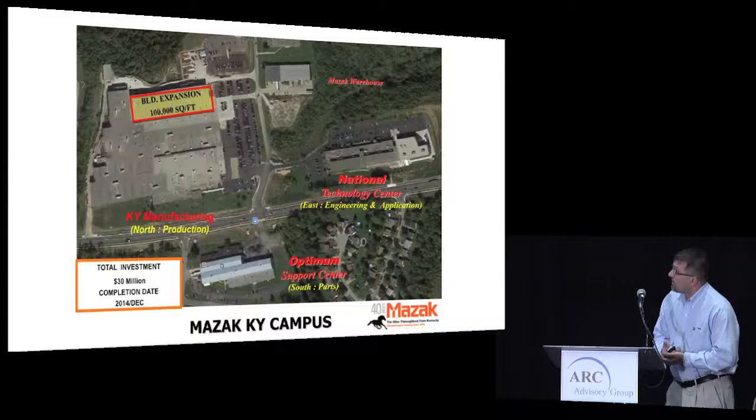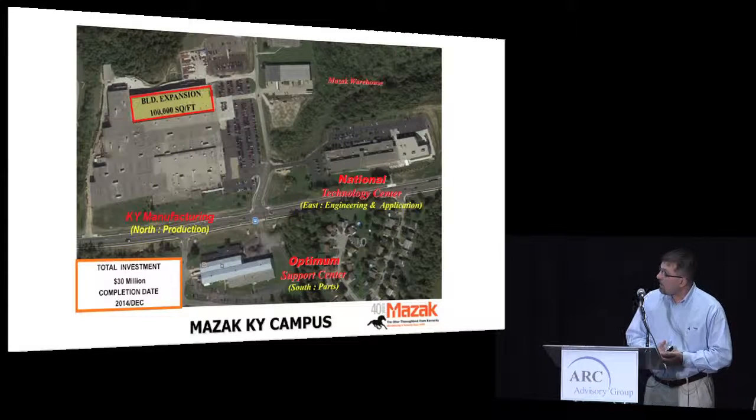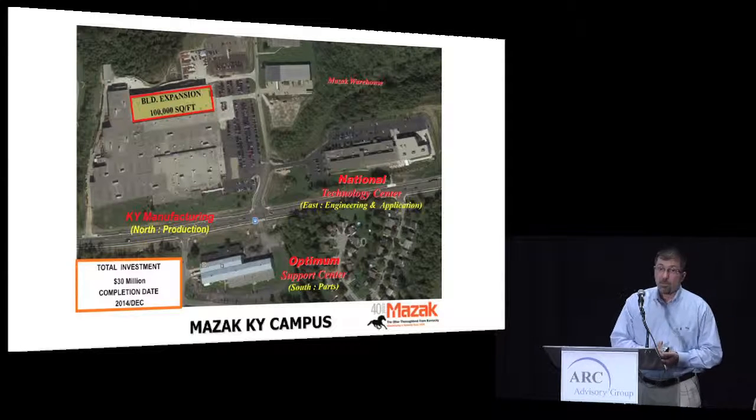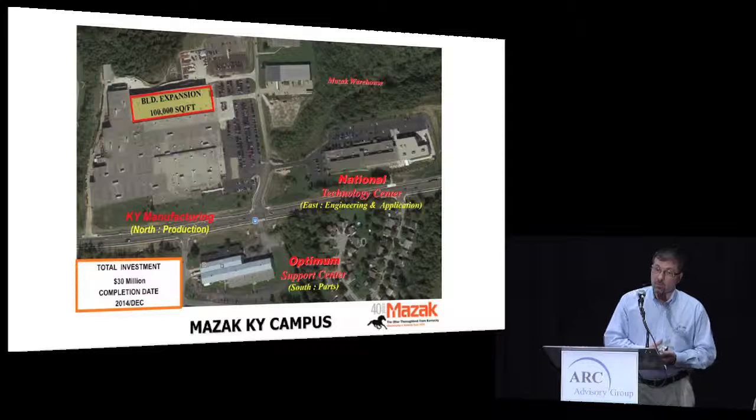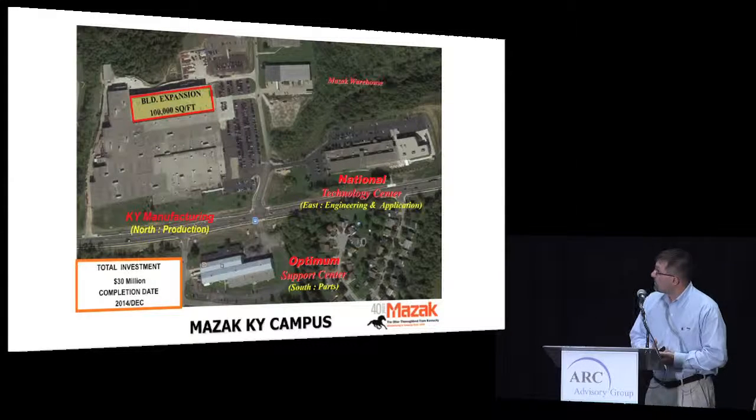Just an overview — an aerial of our manufacturing layout. Our North building is what I'll be focusing on primarily today, but we also have our South Support Center with the latest ASRS — Automatic Storage and Retrieval System — as well as an expansion on our National Technology Center, a warehouse facility, and a spindle facility up the street.